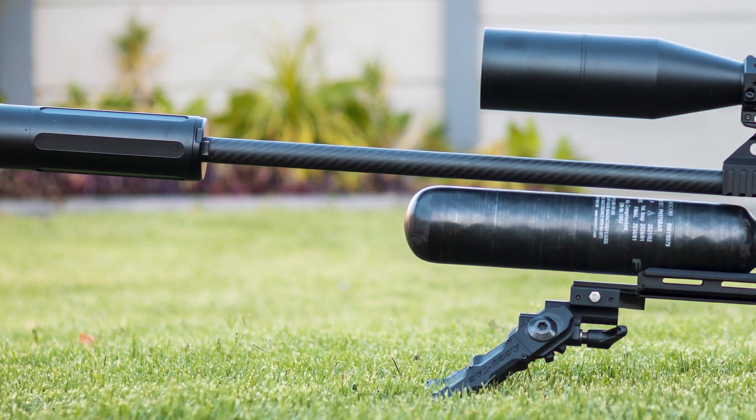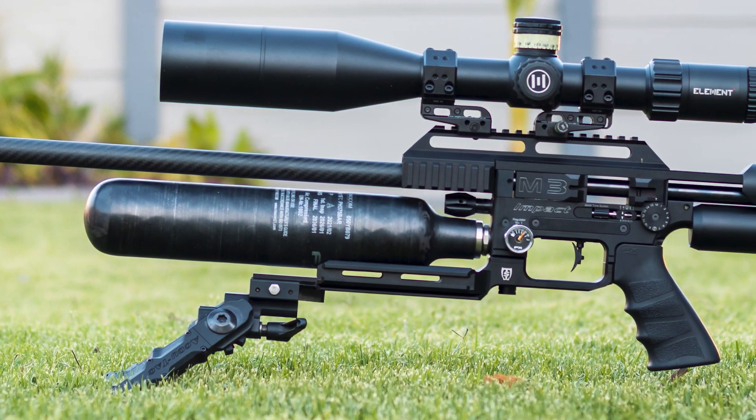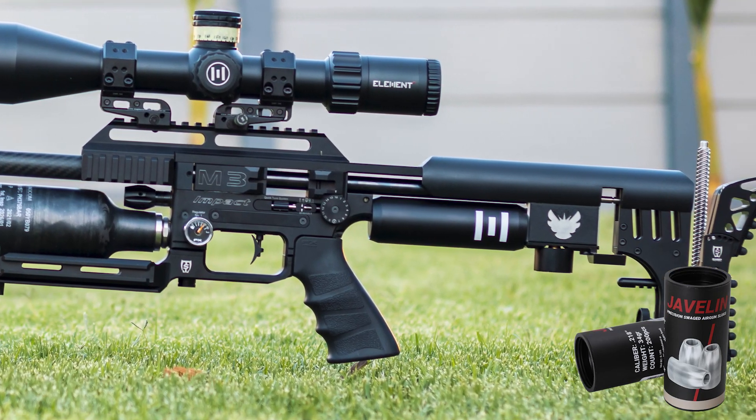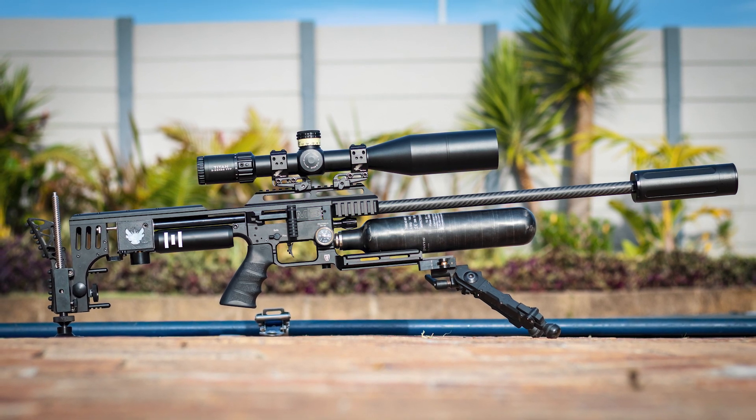The primary gun we're going to use today is the FX Impact M3 with the 800mm barrel, shooting 34 grain Patriot Javelin slugs at 1100 feet per second. An extremely accurate gun with a very flat trajectory.